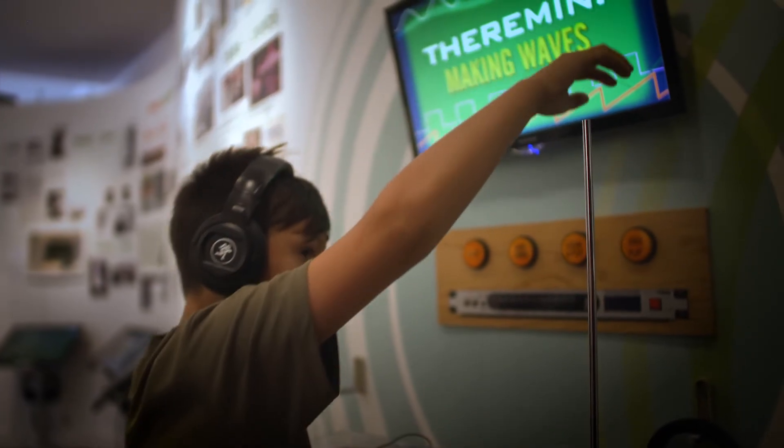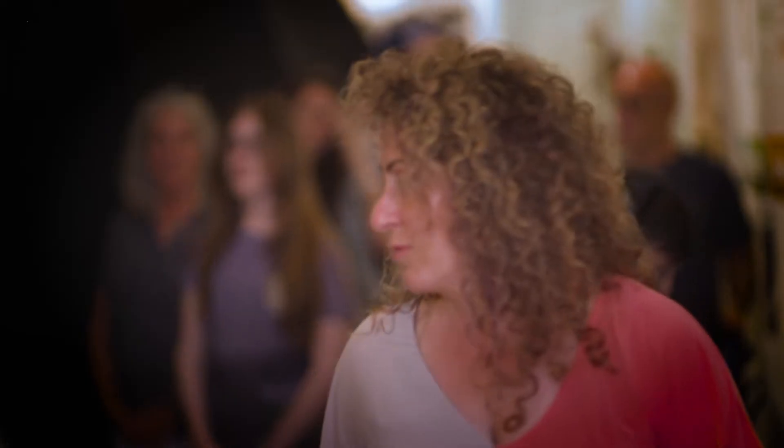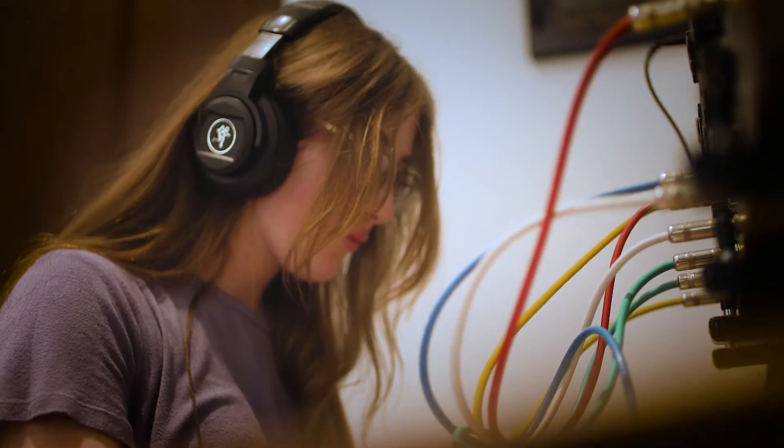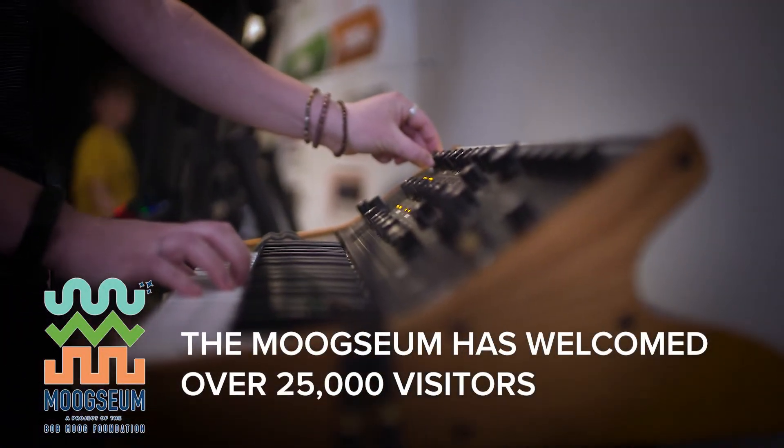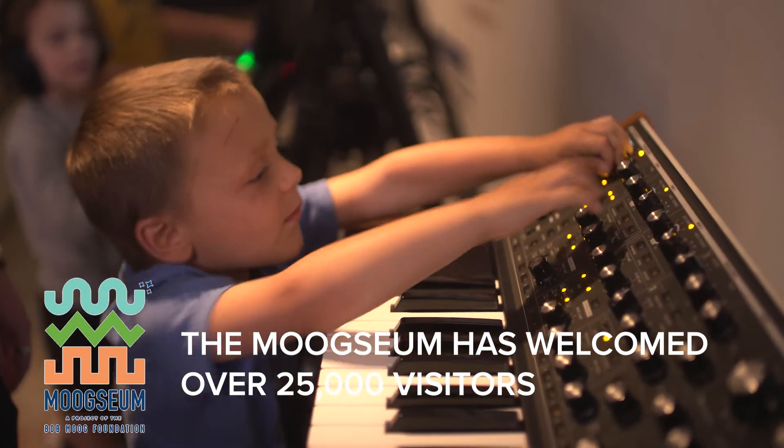The mission of the Bob Moog Foundation is to inspire people through the intersection of science, music, and technology. We do that through three main projects. The Moogseum is an interactive facility that brings Bob's legacy to life.